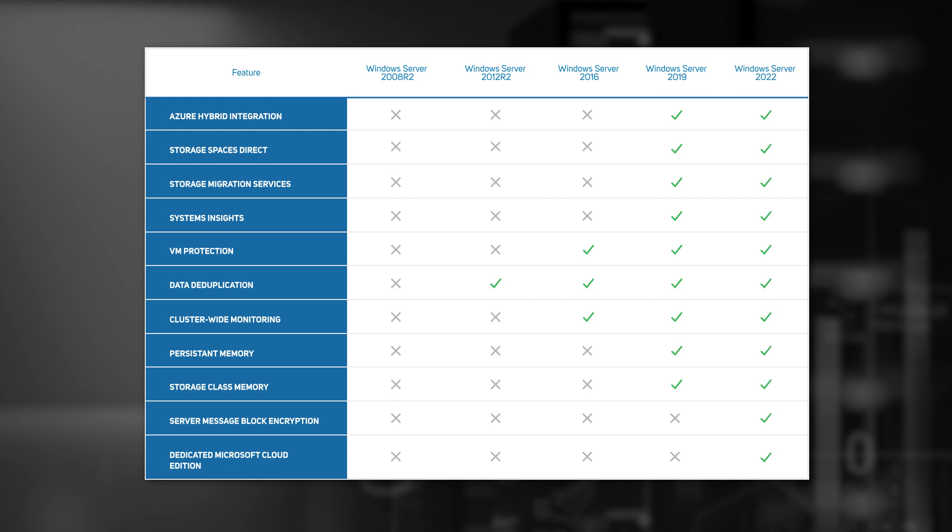The last five to ten years have seen huge advances in technologies that enhance device and data security, as well as tiered storage and cloud migration — features that you won't get, or only get in part, with the older versions of the OS. Whilst your organisation may not be in a position to take advantage of all of these new features, there's also a critical support issue around running an old OS.